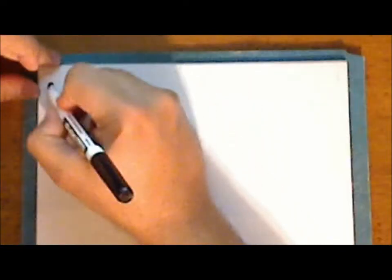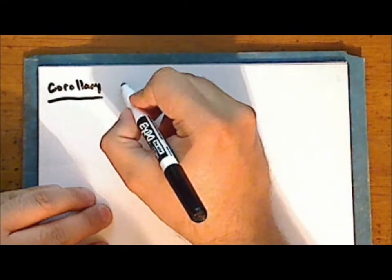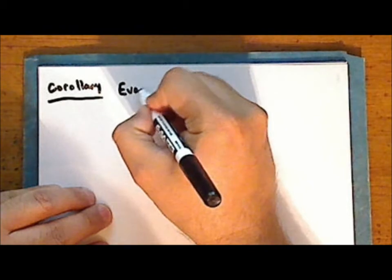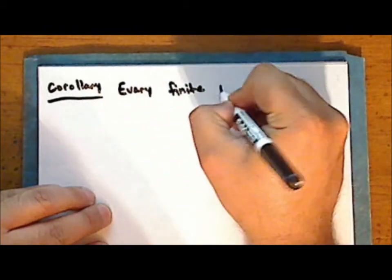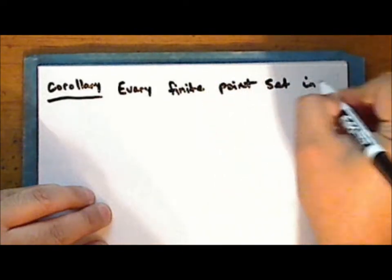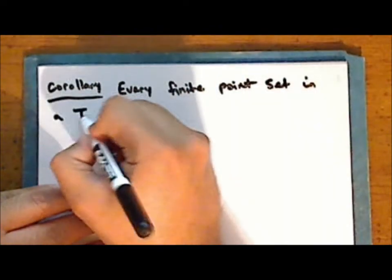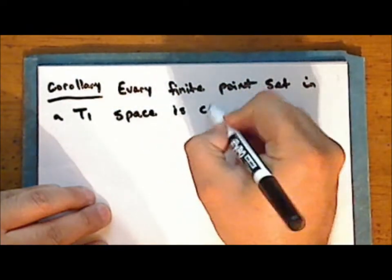Next we will prove a very useful corollary of the previous theorem: every finite point set in a T1 space is closed.